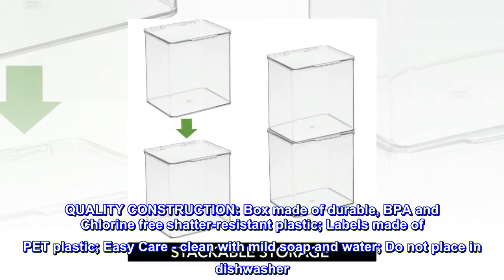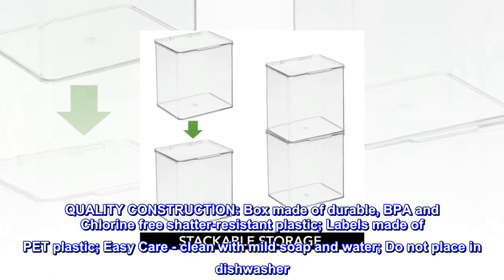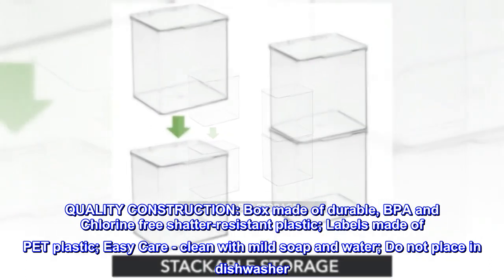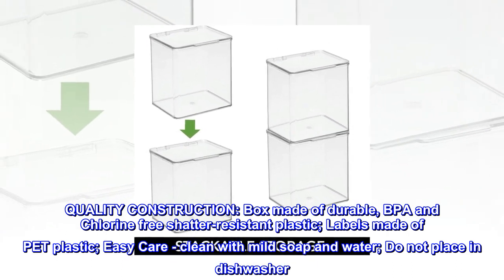Quality construction. Box made of durable, BPA and chlorine-free shatter-resistant plastic. Labels made of PET plastic. Easy care: clean with mild soap and water. Do not place in dishwasher.